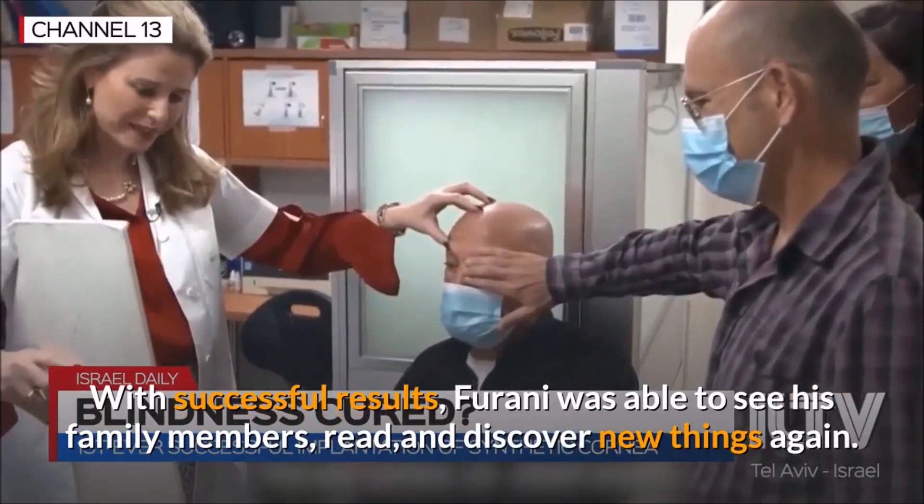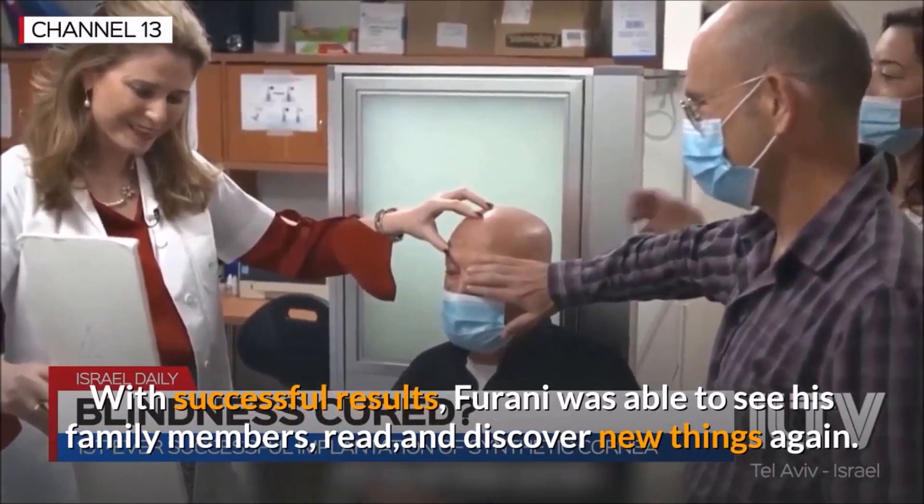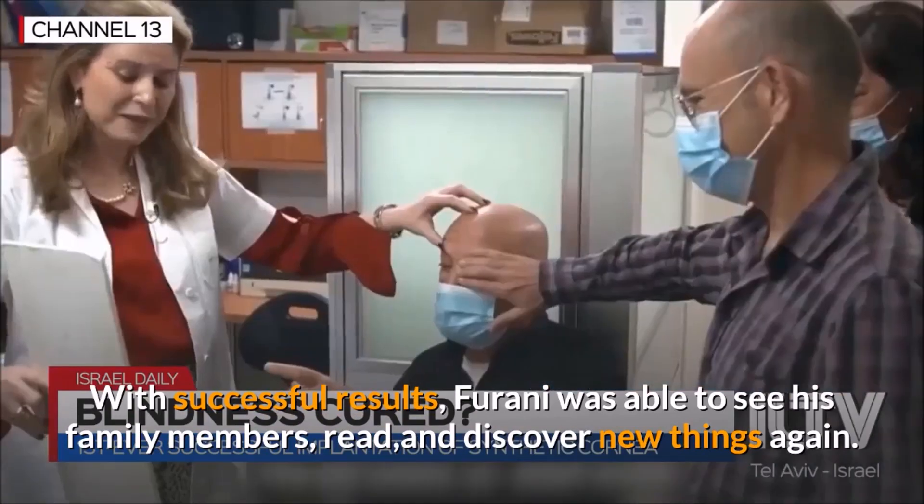With successful results, Ferrani was able to see his family members, read, and discover new things again.